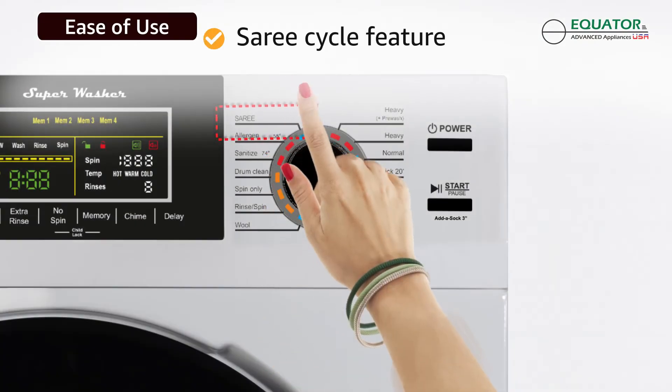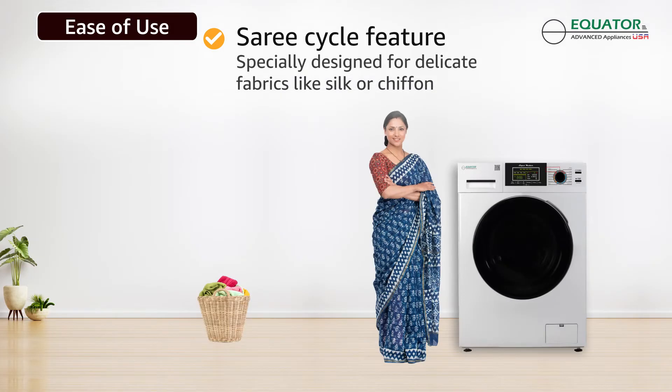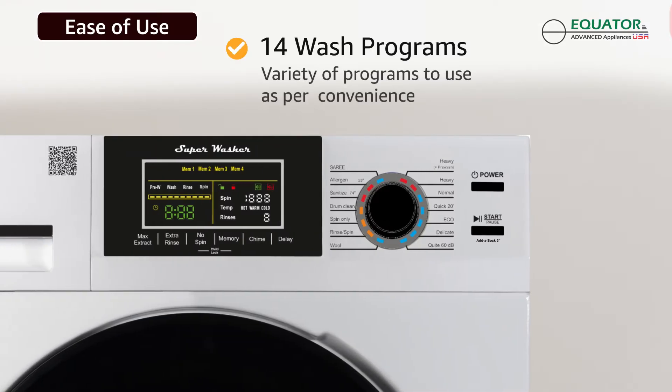Its unique Sari cycle feature helps you wash delicate fabrics like silk or chiffon without losing color or texture. Convenient 14 wash programs are available to suit your needs.